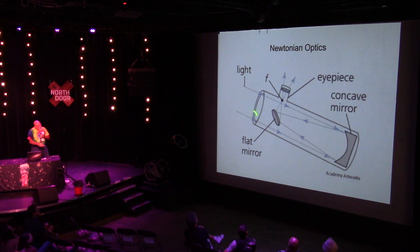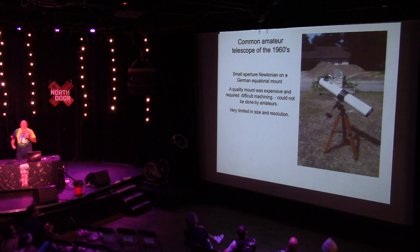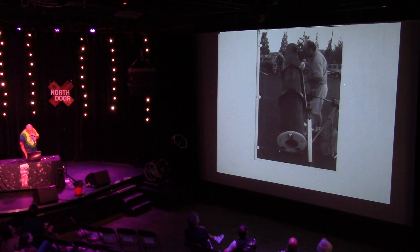Mounts — this is basically how we set the telescope up to actually look at the sky. Fifty years ago, this is basically what was available to most amateur astronomers: a small Newtonian on a German equatorial mount. The thing about these mounts is that they require machining — small mounts are kind of rickety, large mounts are expensive, and they're very limited in the size and weight of telescope they can carry. The size determines the resolution, so the problem is you really can't get a very big telescope on them.